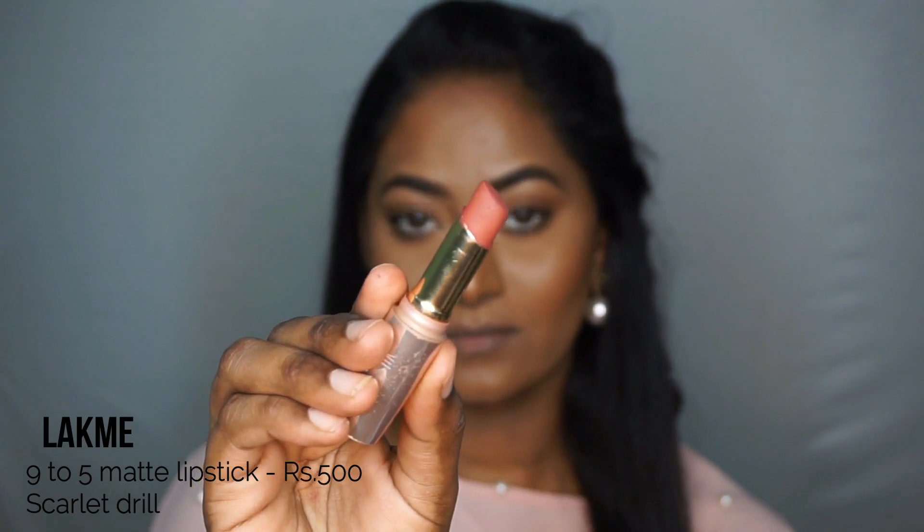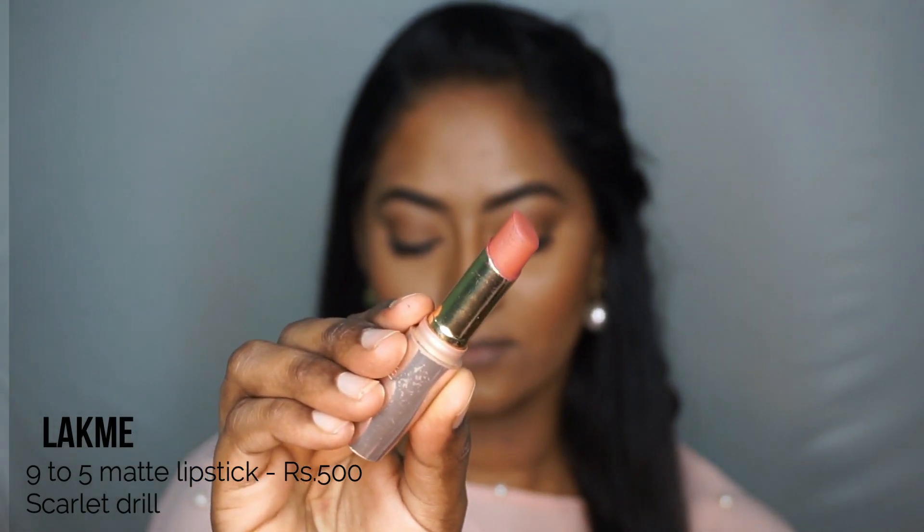The first one is the Lakme 9-5 Matte Lipstick in the shade Scarlet Drill, which is like a beautiful muted coral shade with a slight hint of brown to it. It looks very beautiful and very refreshing on my complexion and its lasting power is also decent, so it is perfect for everyday makeup looks.